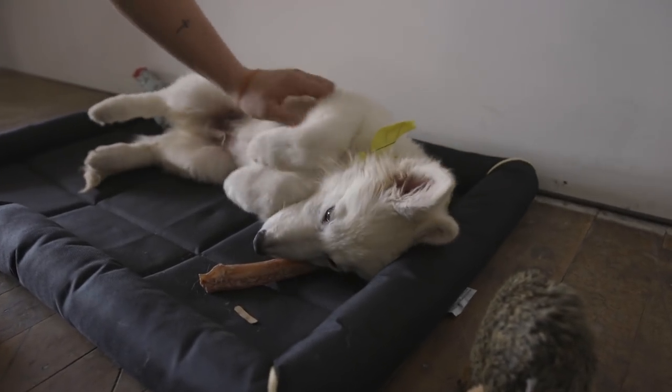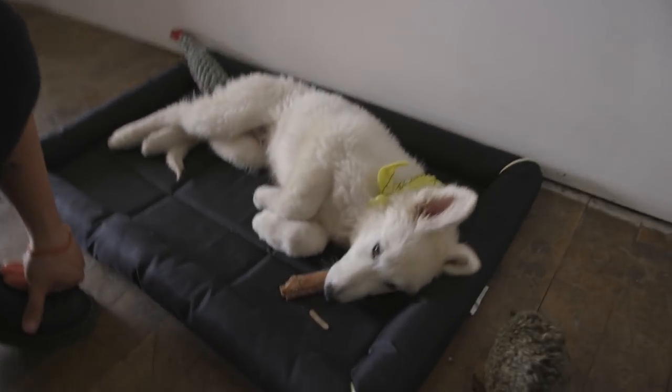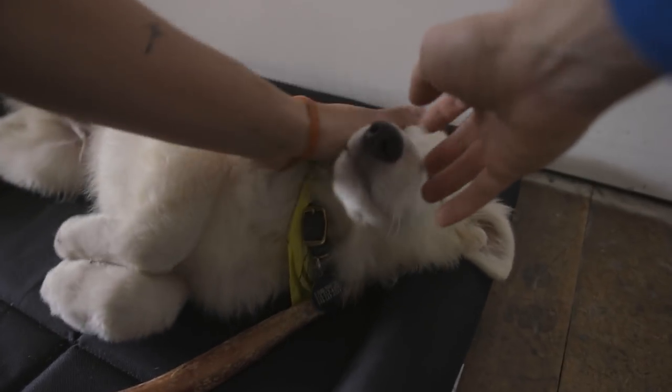This is my dog — his name is Paint. He's a white Swiss Shepherd. First YouTube appearance! Good boy, Paint.